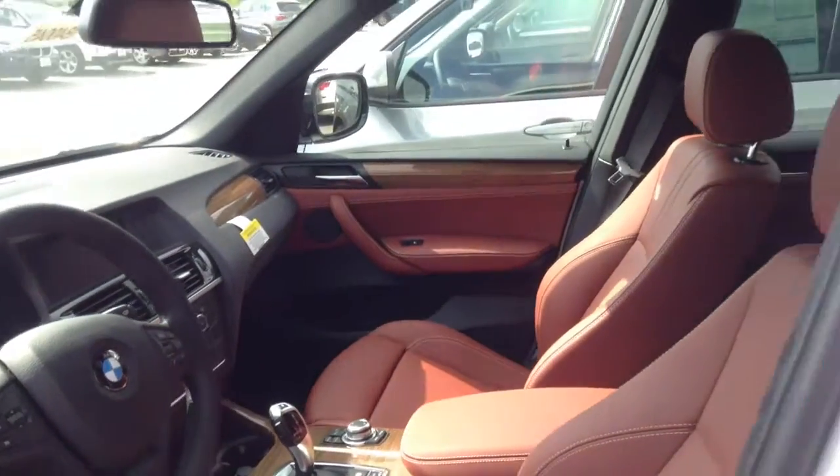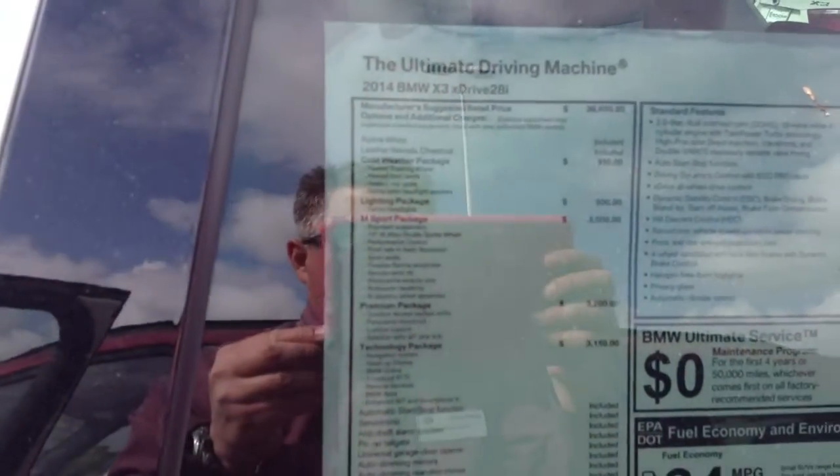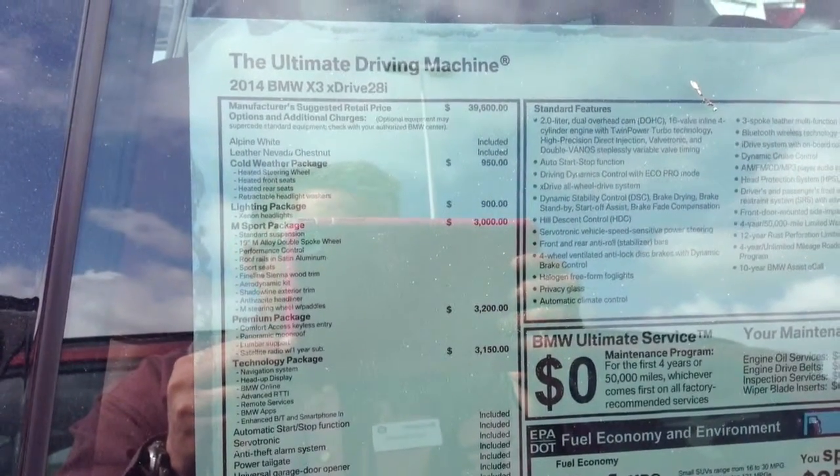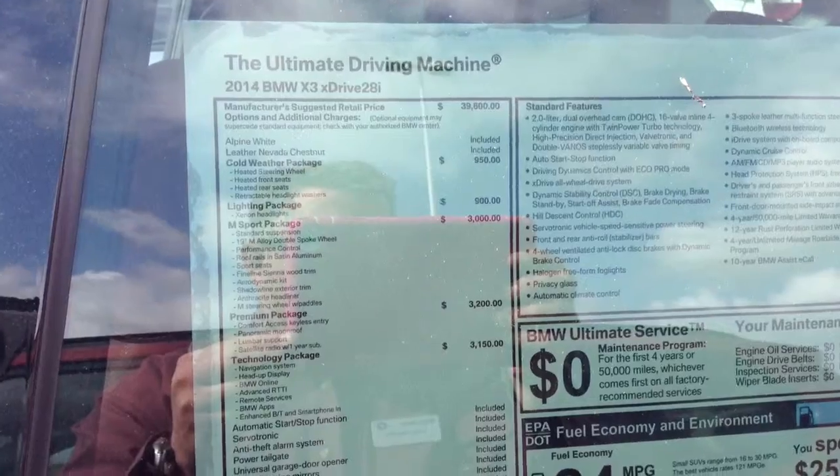So I hope you're getting a pretty good look at the X3. Again, Todd Branish at Schaunt BMW — I'd be happy to answer more questions. 303-730-1300.